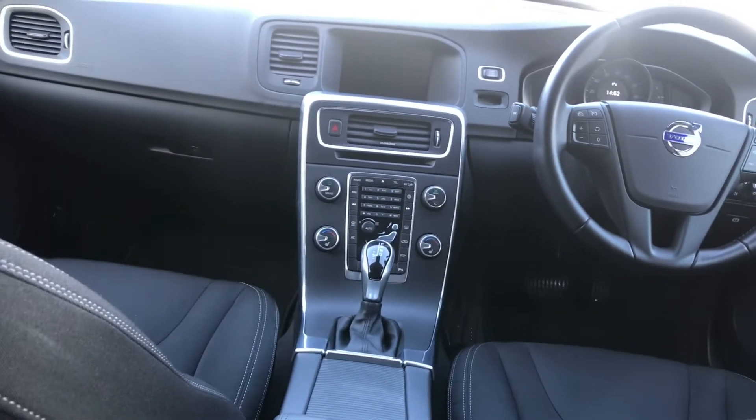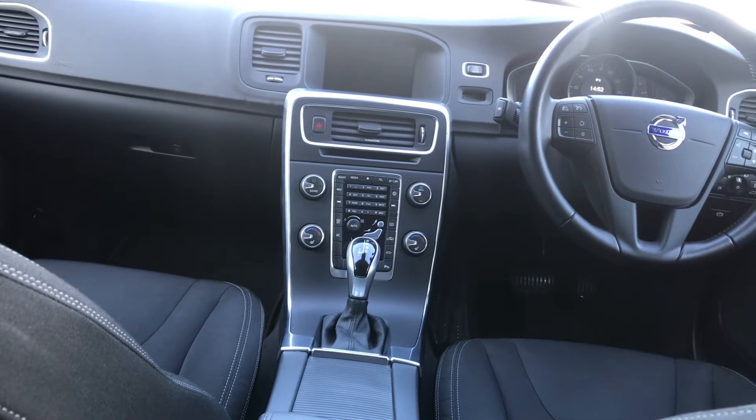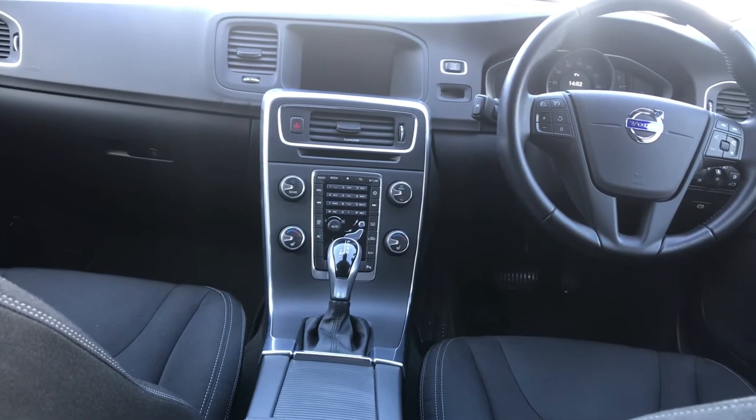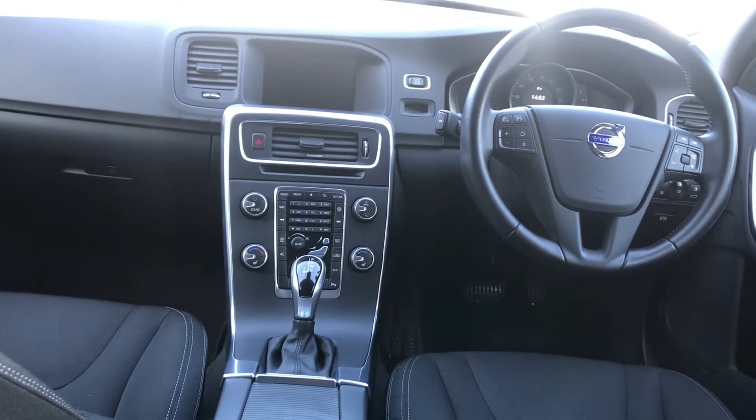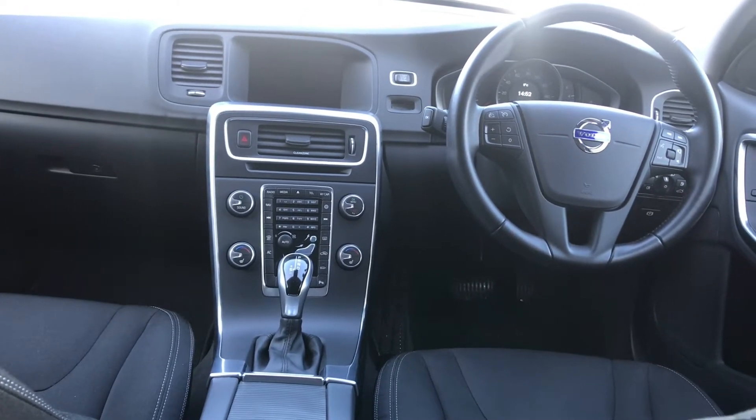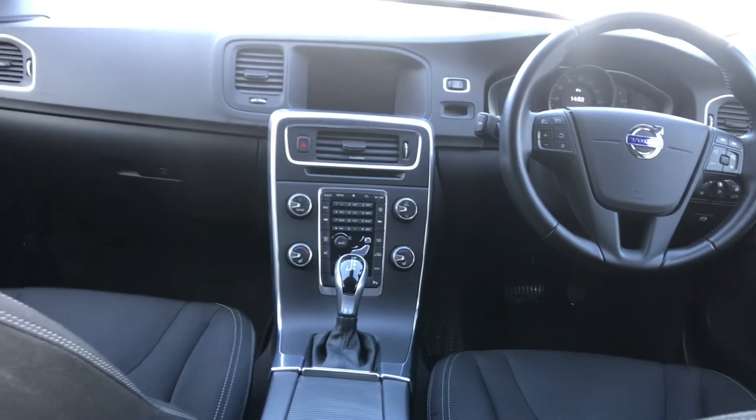Audio equipment wise, the vehicle is fitted with an AM/FM radio, DAB radio, CD player, auxiliary USB input as well as hard drive, DVD playback, and Bluetooth music streaming.